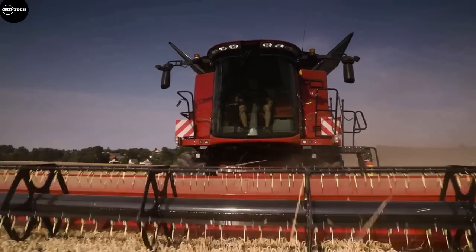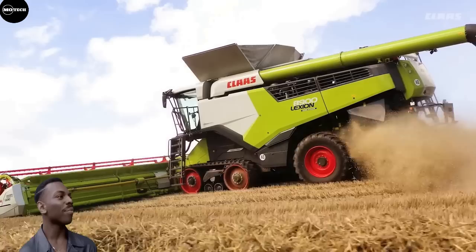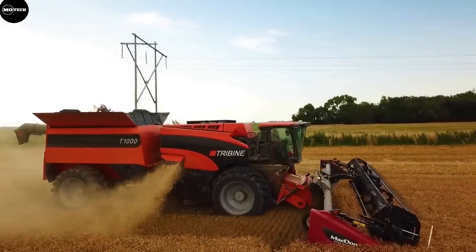These are the 10 biggest combined harvesters in the world. The biggest harvester on this list will surely blow your mind, so watch till the end so that you don't miss out on it. Let's begin.